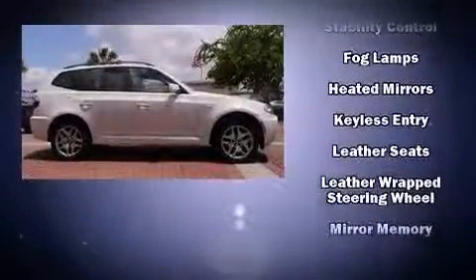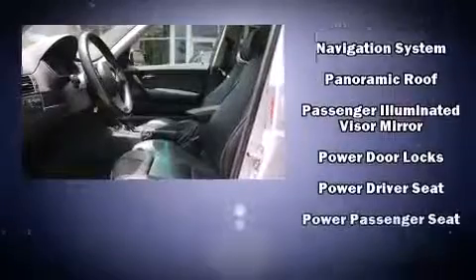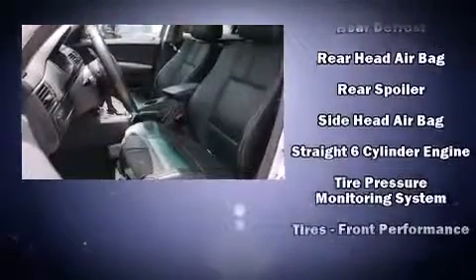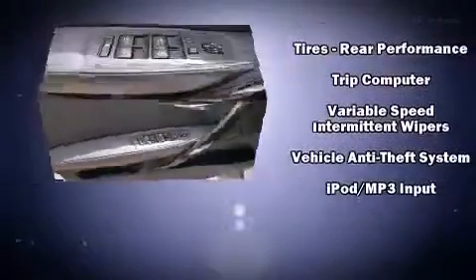Eight speakers enhance the audio experience throughout the interior. You'll never lose visibility with rain-sensing wipers, which activate automatically when the drops start to fall. It also arrives with a Carfax history report, providing you peace of mind with detailed information.